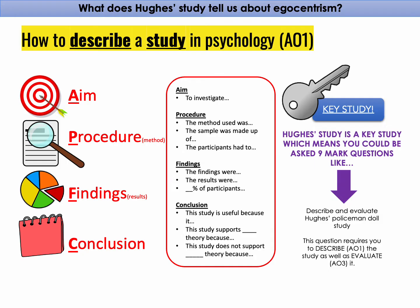So what does Hughes' study tell us about egocentrism? Hughes' study is a key study, which means you could get a nine-mark question like 'describe and evaluate Hughes' Policeman Doll study.' You will need to describe the aim, procedure, findings, and conclusion, and produce at least two evaluation paragraphs.